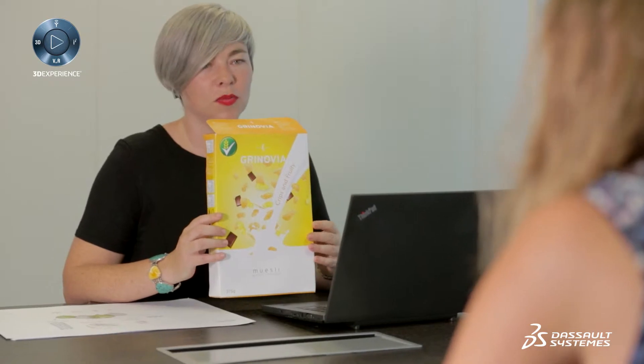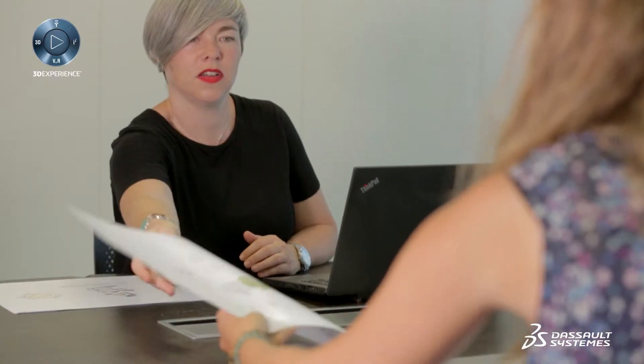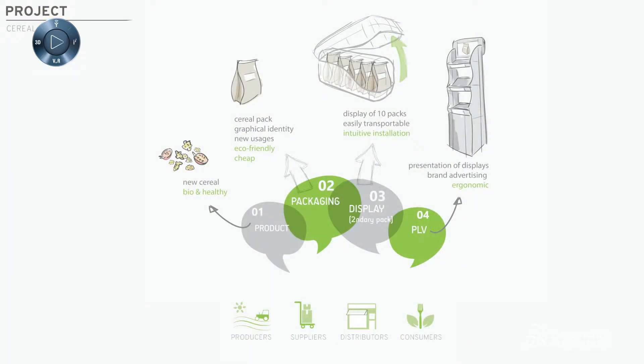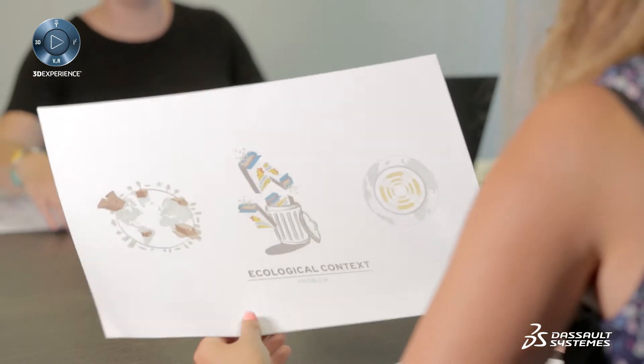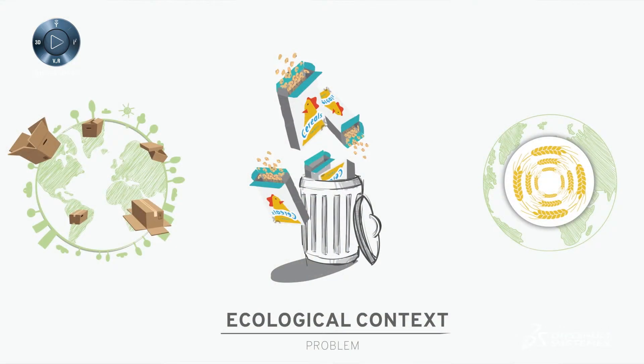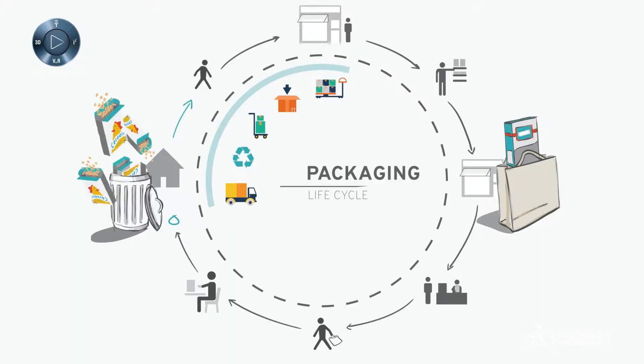To develop flexible packaging solutions, the sustainable packaging project starts with a team meeting involving the marketing team, the product manager, and the artist. Thanks to the collaborative approach of the 3D Experience Platform, the team can now study the full packaging solution — from the product and individual muesli package to the secondary packaging right to the point of sale on the shelf and the buying experience. This revolutionary social platform accelerates the path to design innovation by involving the right people at all times.